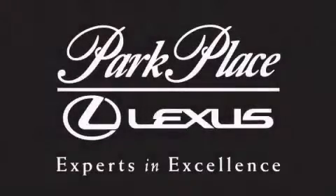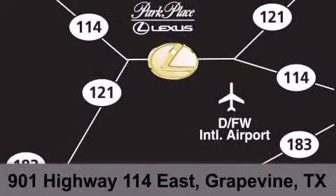Thank you for considering Park Place Lexus Grapevine for your next luxury vehicle. If you have any questions, please visit our website, give us a call, or stop by our dealership on Highway 114 northwest of DFW Airport.